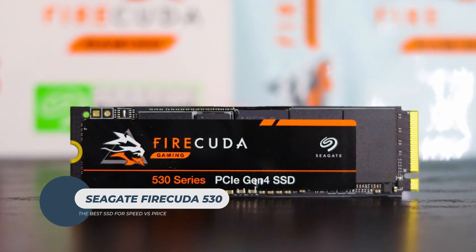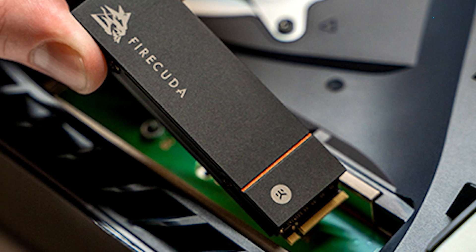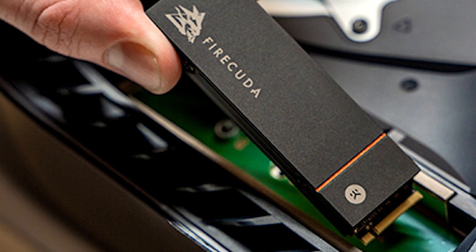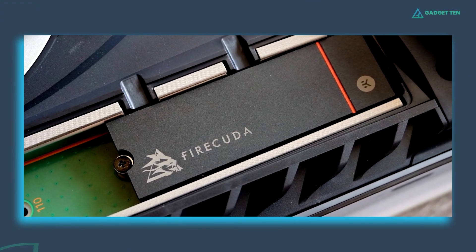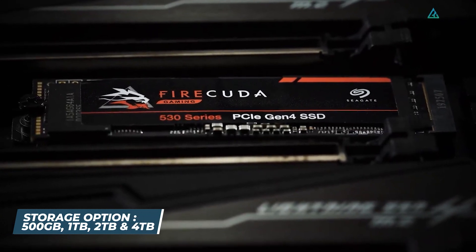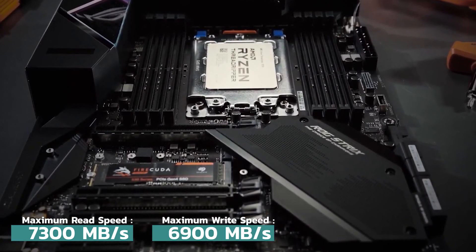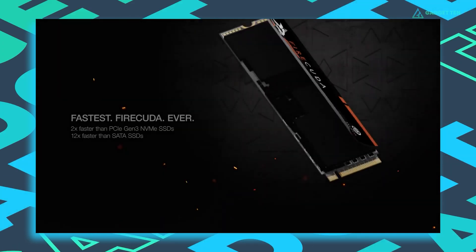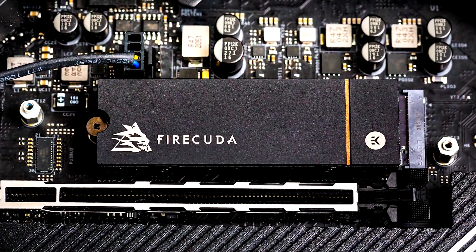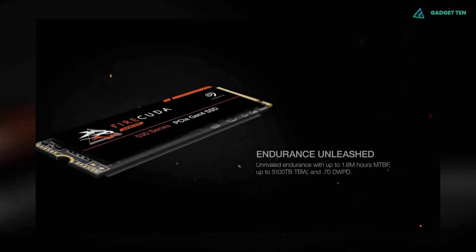Seagate FireCuda 530. Seagate, a heavyweight in traditional hard drives, has made a bold entrance into the gaming SSD arena with the FireCuda 530. This SSD is a game-changer, delivering blazing-fast performance and affordability for PS5 and PC users. With a sleek black design accented by vibrant orange highlights, the 530 is as stylish as it is powerful. It offers capacities up to 4 TB, with or without an integrated heatsink. The 530 boasts impressive read and write speeds of up to 7,300 MB/s and 6,900 MB/s respectively, doubling the speed of PCIe Gen 3 NVMe SSDs and being 12 times faster than traditional SATA SSDs.